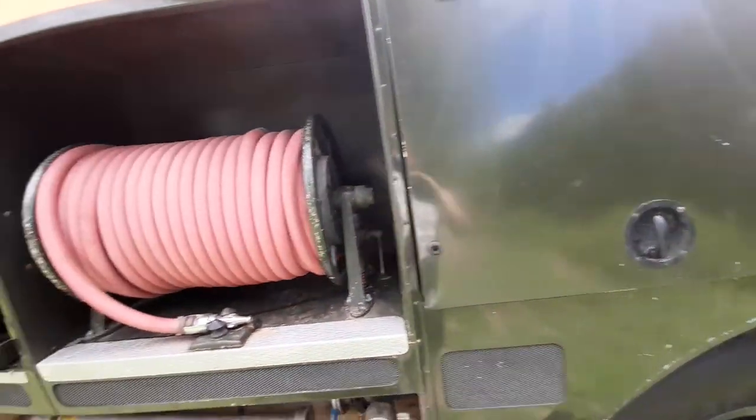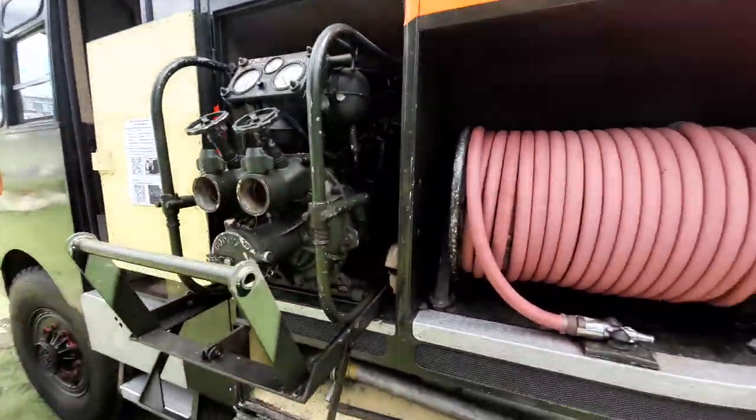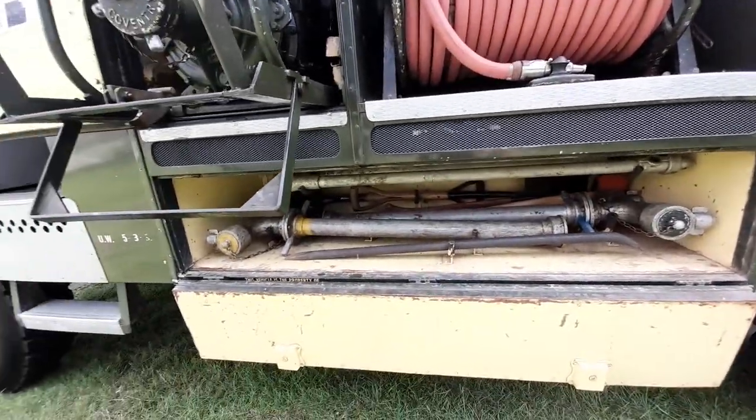Beautiful old truck, isn't it. When you hold the hose just there, your generator pumping, your water standpipes, all your tools.